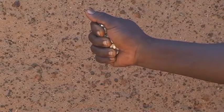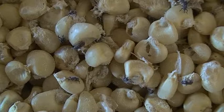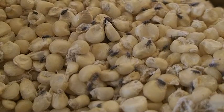Again, when you squeeze the grains in your hand and they do not stick together, then they're dry. Never store poorly dried grains because they'll get mouldy or rotten and fetch you little money at the market.